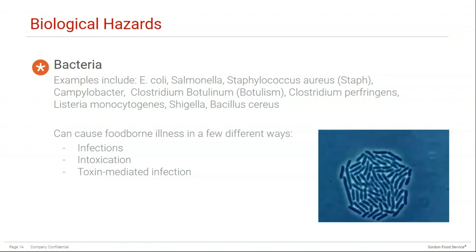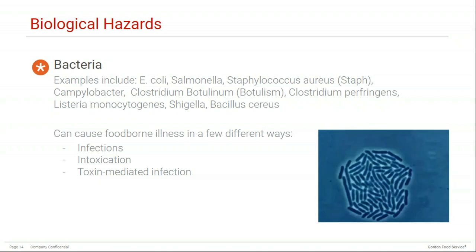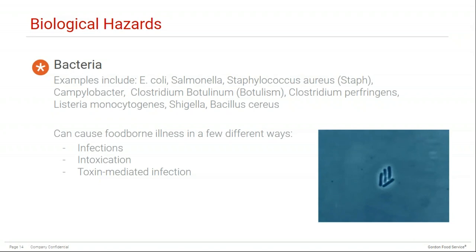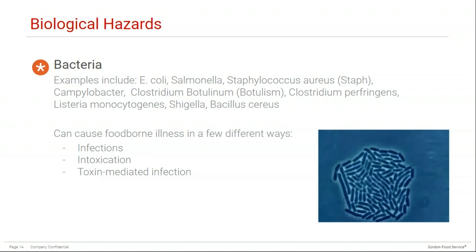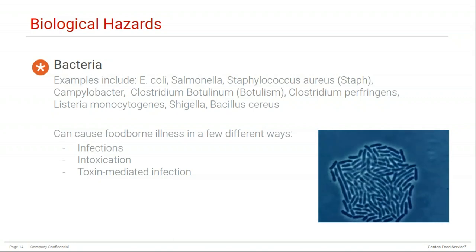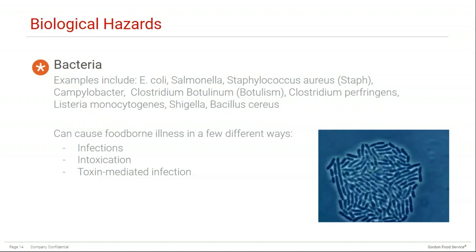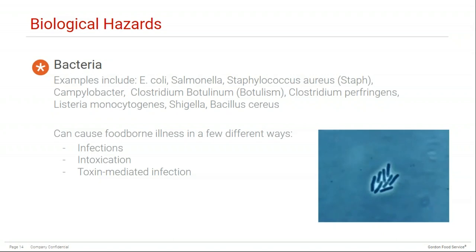When it comes to bacteria, some examples include E. coli, Salmonella, Staphylococcus aureus (Staph), Campylobacter, Clostridium botulinum (botulism), Clostridium perfringens, Listeria monocytogenes, Shigella, and Bacillus cereus. These bacteria can cause foodborne illness in a few different ways: they can cause infections (when you consume the harmful bacteria), intoxication (when you consume a toxin formed by a bacteria), or toxin-mediated infections (when you consume the harmful bacteria and it then produces toxins after being ingested).